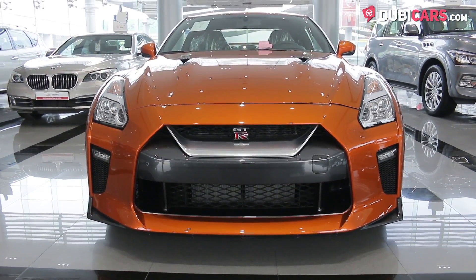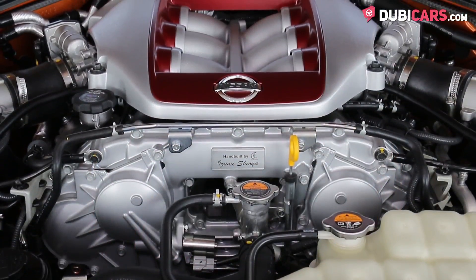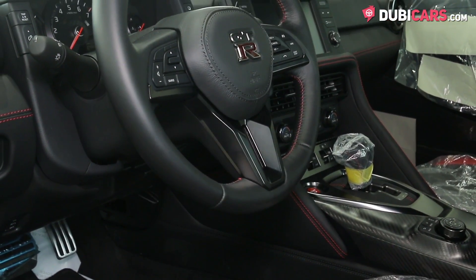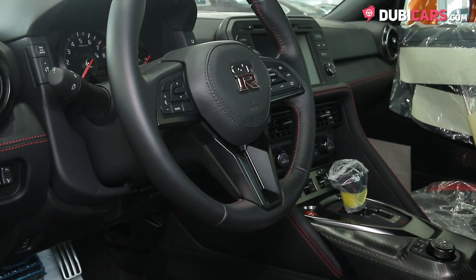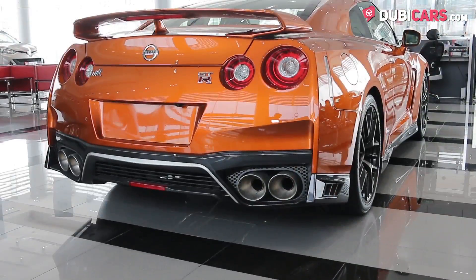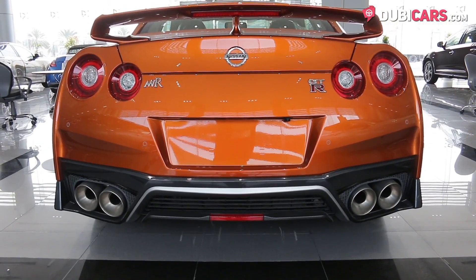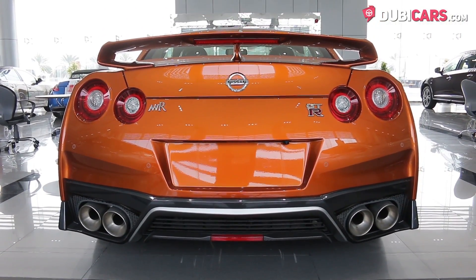Mounted in the front is a powerful 3.8-litre V6 twin-turbocharged petrol motor rated at 573 horsepower, mated to a 6-speed automatic gearbox controlling all four wheels. The Japanese sports car can hit 100 kilometers an hour in less than 3 seconds and a top speed exceeding 300 kilometers an hour.